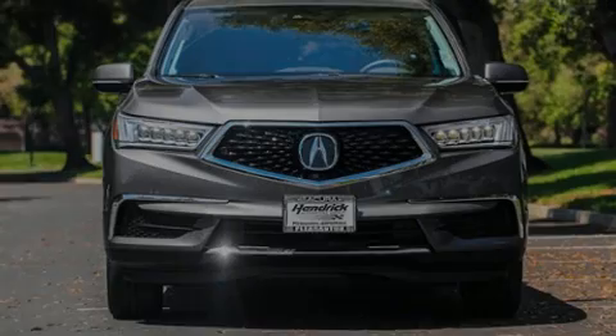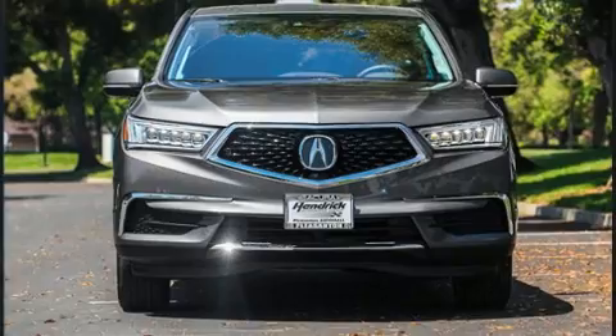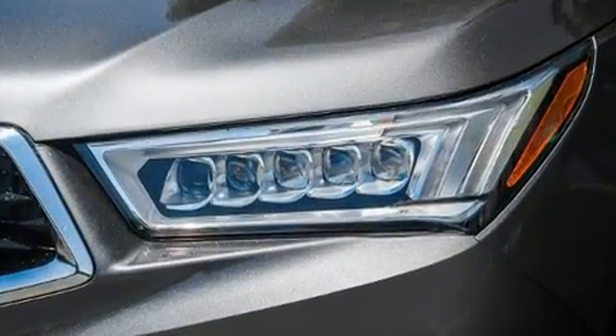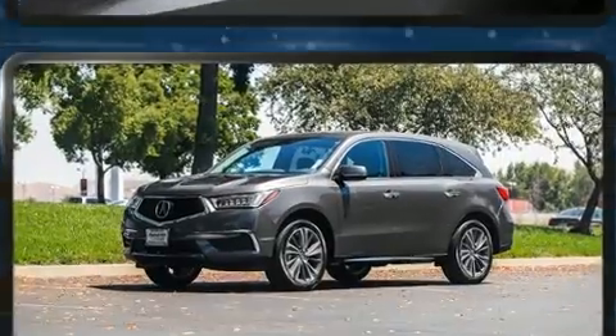Introducing the 2018 Acura MDX. Smooth gear shifts are achieved thanks to the refined six-cylinder engine, providing a spirited yet composed ride and drive.